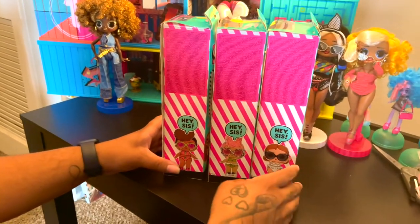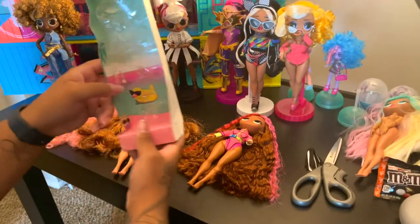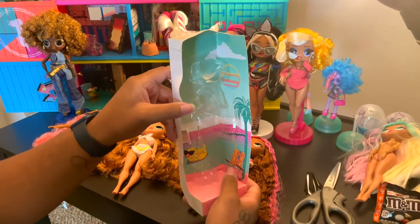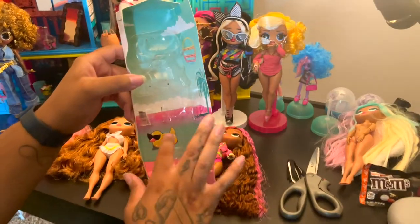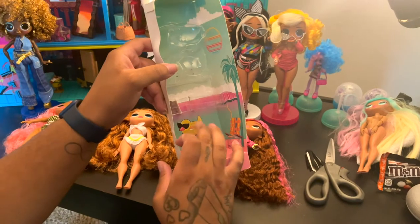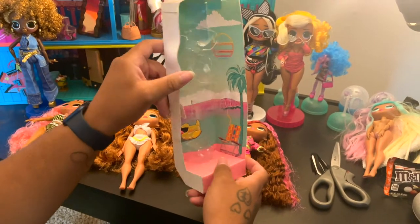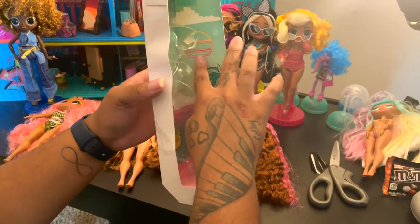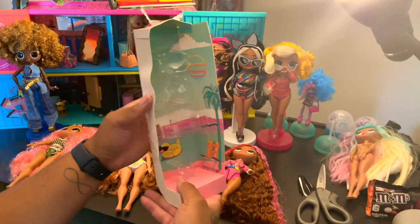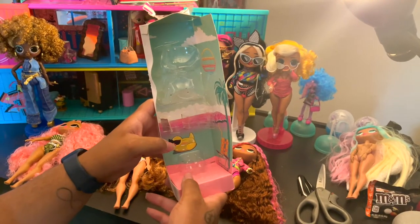Now I'm going to unbox them. Here's the backdrop of the box — each of the dolls comes with the same backdrop. It comes with a chair, it might be a pool, a palm tree, and a duck floaty. It also has a sun with different outlines, so it looks like a set, like a movie set a little bit.